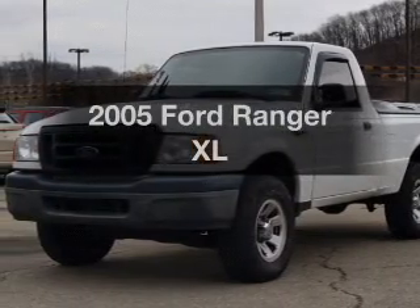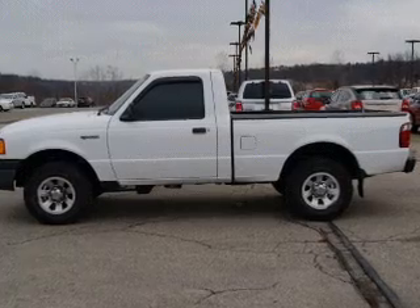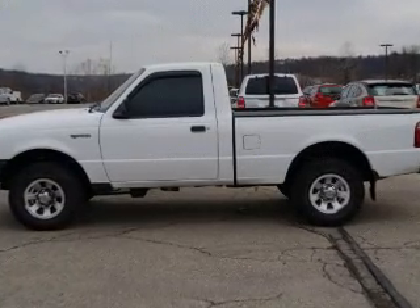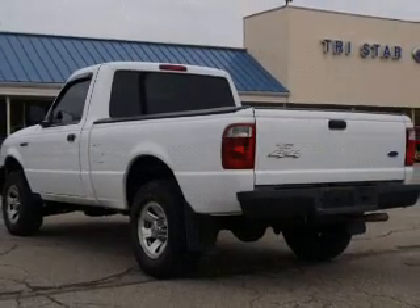Imagine yourself in this 2005 Ford Ranger. Everything you need under one roof with this great vehicle, with a reliable six-cylinder engine that responds smoothly to its five-speed automatic transmission.